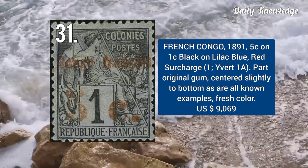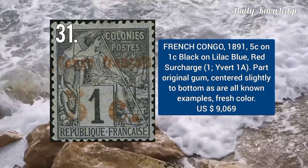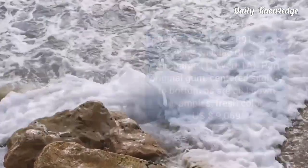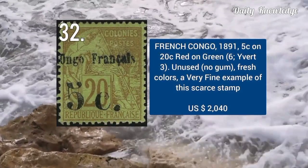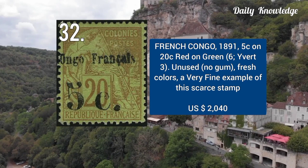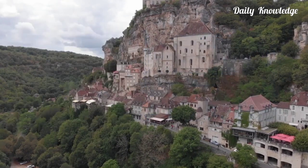1891 — 5C on 1C, black on lilac blue, with red surcharge. It has part original gum and is centered to bottom. 1891 — 5C on 20C, red on green. It is unused, fresh color, and very fine appearance.